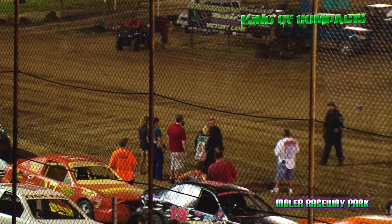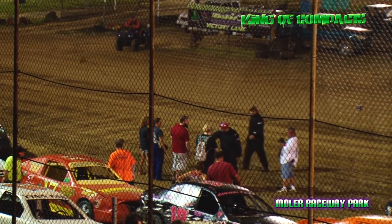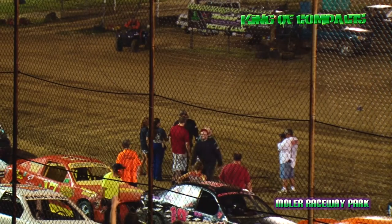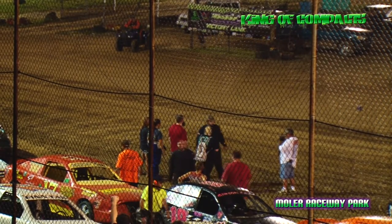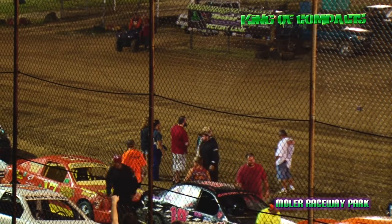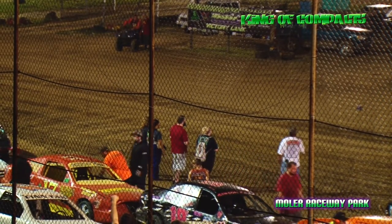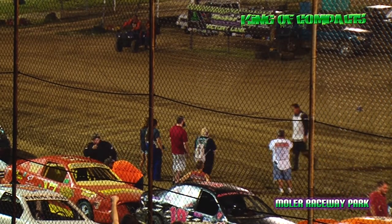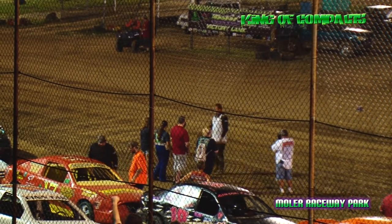Up to row number 4 on the outside from Dry Ridge, Kentucky. These cars were in the Allsup Masonry Dash — he had problems on the last lap of the dash event. Driving the 12 machine is Kyle Willoughby. Inside of row number 4 from Dry Ridge, Kentucky, the name of Jessica Gibson.